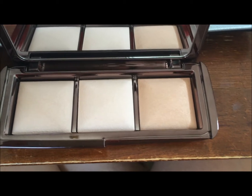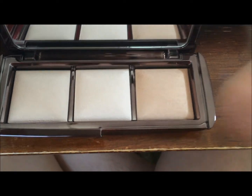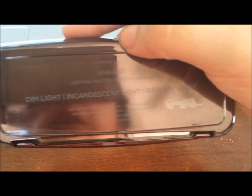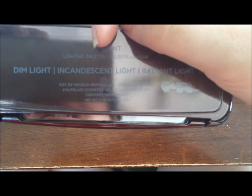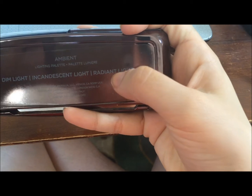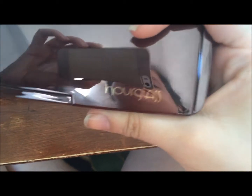I really wanted to get this because the ambient lighting powders are like 50-something dollars each, I think, and here I got three for 58 dollars. It comes with the colors Dim, which I use all the time as my setting powder, Incandescent Light — which is the limited edition one — and Radiant Light. I'm excited; I haven't made a purchase like that in a while, so that was a treat.